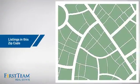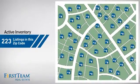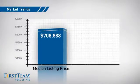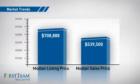Wondering how it stacks up against the competition? There are now just over 220 homes on the market within this zip code, with a median list price of just over $700,000 and a median sale price of just under $550,000.